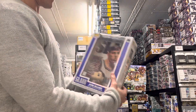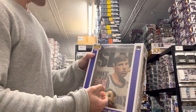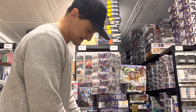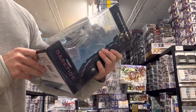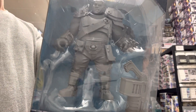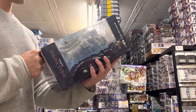Two boxes in it: we have Slam Jason Williams basketball figure, and Dark Tide — also from Warhammer — it's the Ogryn artist proof. You of course have to paint this yourself.